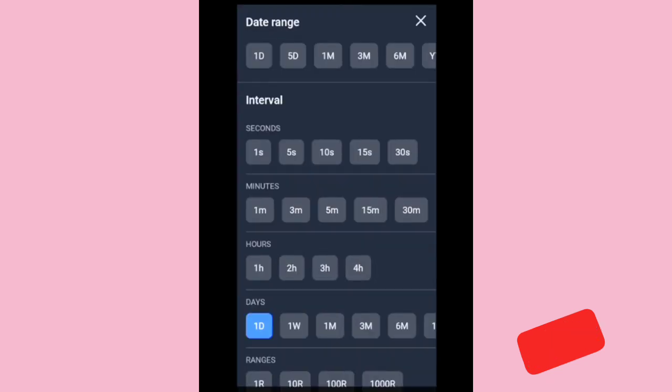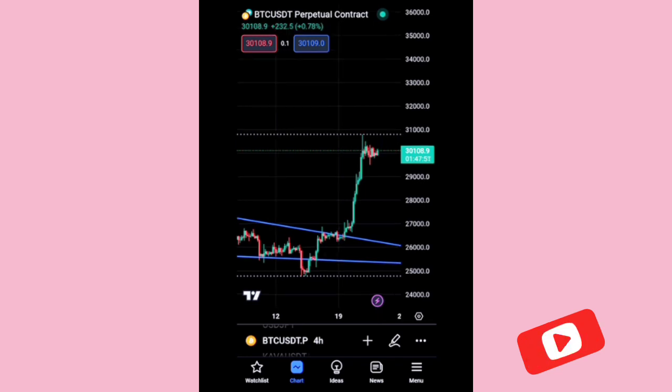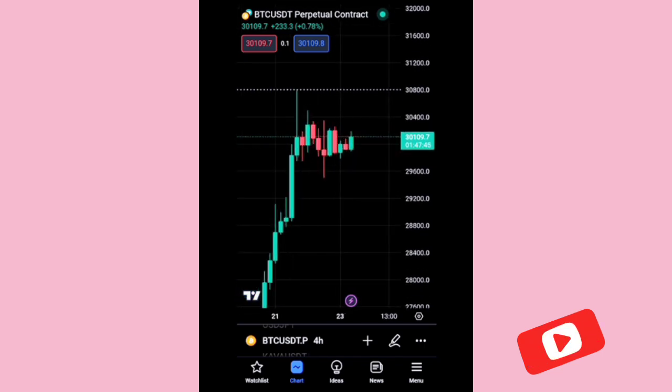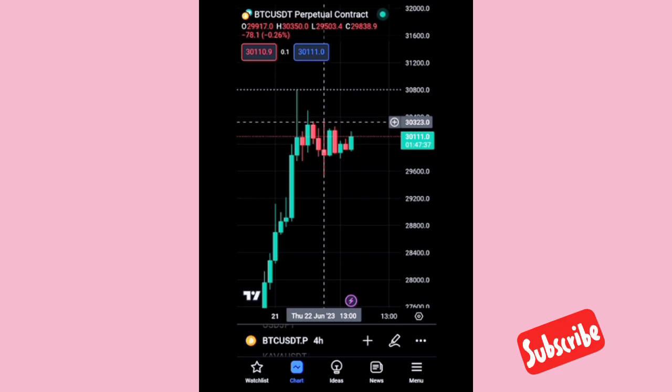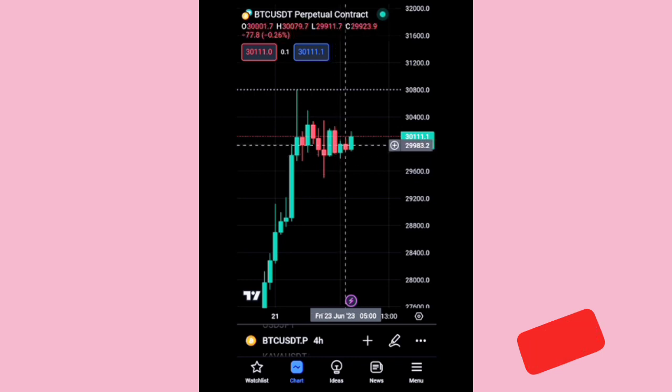If you go to the four-hour chart now, you can see price is also ranging there. We have not seen any candle close above this resistance zone, and this is the support zone. Price has been ranging between these two levels, so price can either go long from here or come short.